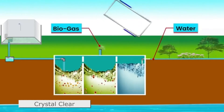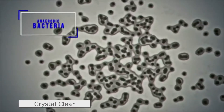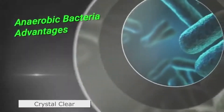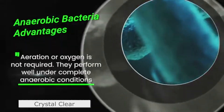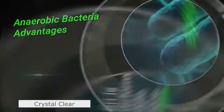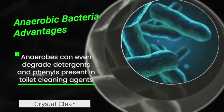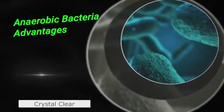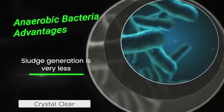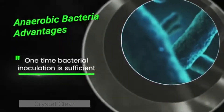Anaerobic bacteria was selected as the final candidate due to its inherent advantageous abilities. Aeration or oxygen is not required — they perform well under complete anaerobic conditions. Anaerobes can even degrade detergents and phenols present in toilet cleaning agents, achieving inactivation of more than 99 percent of pathogens.